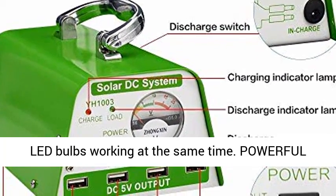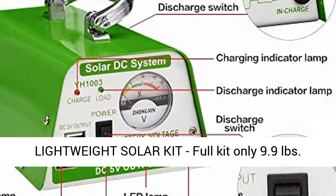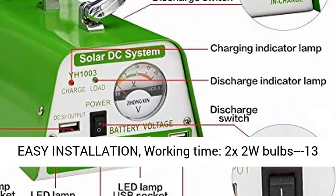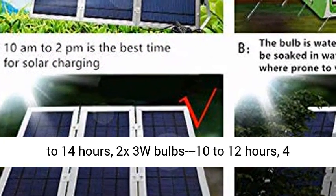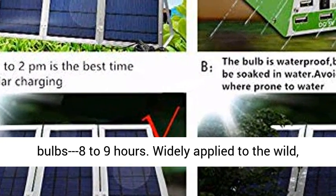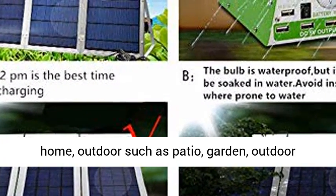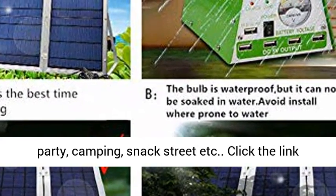Powerful lightweight solar kit — full kit only 9.9 pounds, easy installation. Working time: 2x2W bulbs 13 to 14 hours, 2x3W bulbs 10 to 12 hours, all 4 bulbs 8 to 9 hours. Widely applied to the wild, home, and outdoors such as patio, garden, outdoor party, camping, snack street, etc.